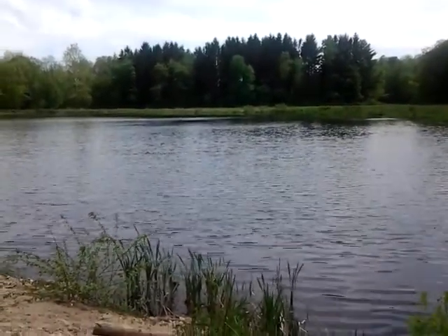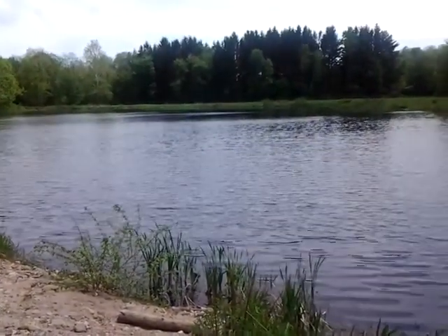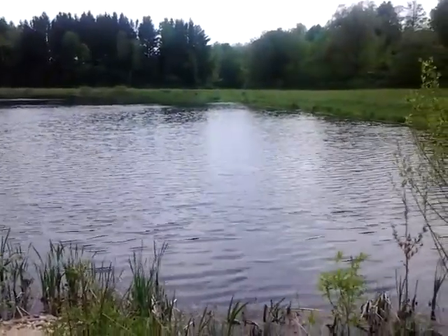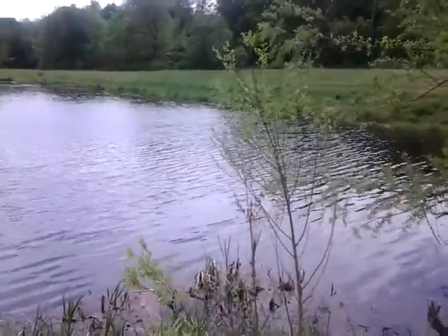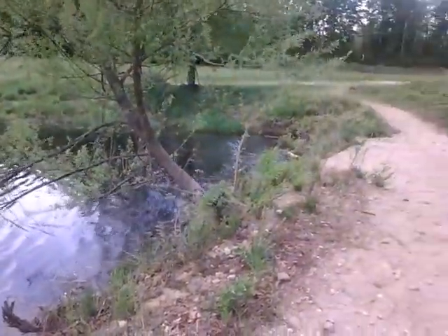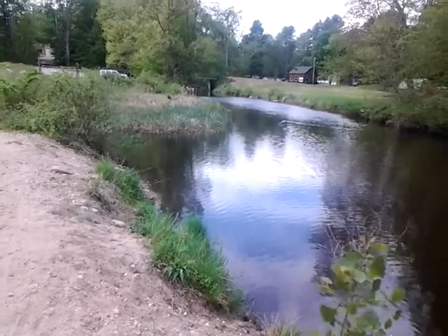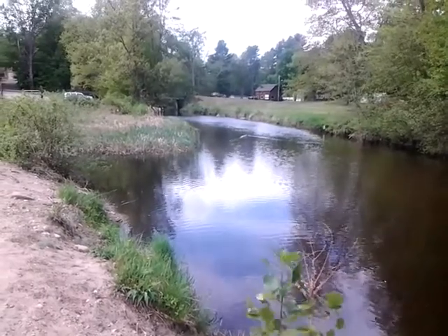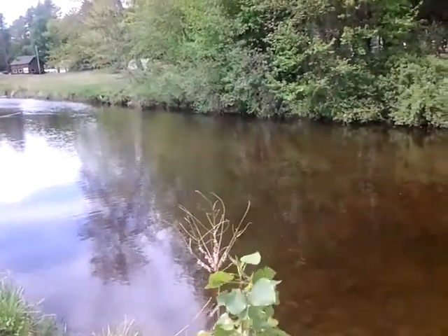Hello, I'm up in East Granby today and we're looking at a freshwater pond here that feeds off of Salmon Brook. Salmon Brook comes in one end and I'm going to point the camera at the northern part of Salmon Brook where it enters into the pond.